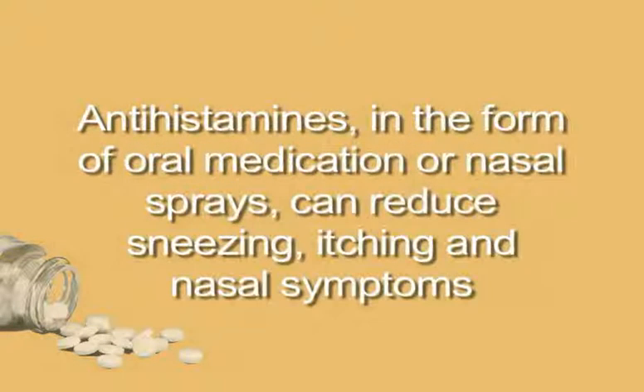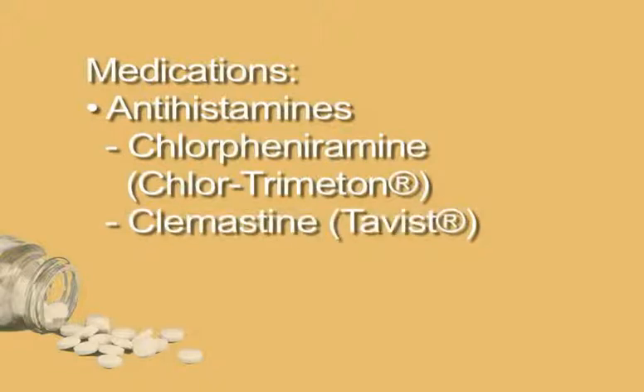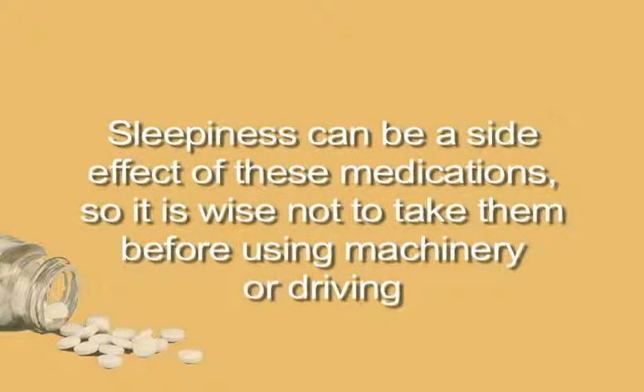Antihistamines. Antihistamines, in the form of oral medication or nasal sprays, can reduce sneezing, itching, and nasal symptoms. They block histamine, which is one of the chemicals released in response to allergens. You can buy oral antihistamines over-the-counter, and common ones include chlorpheniramine or Chlor-Trimeton, clemastine or Tavist, and diphenhydramine or Benadryl. Sleepiness can be a side effect of these medications, so it is wise not to take them before using machinery or driving.